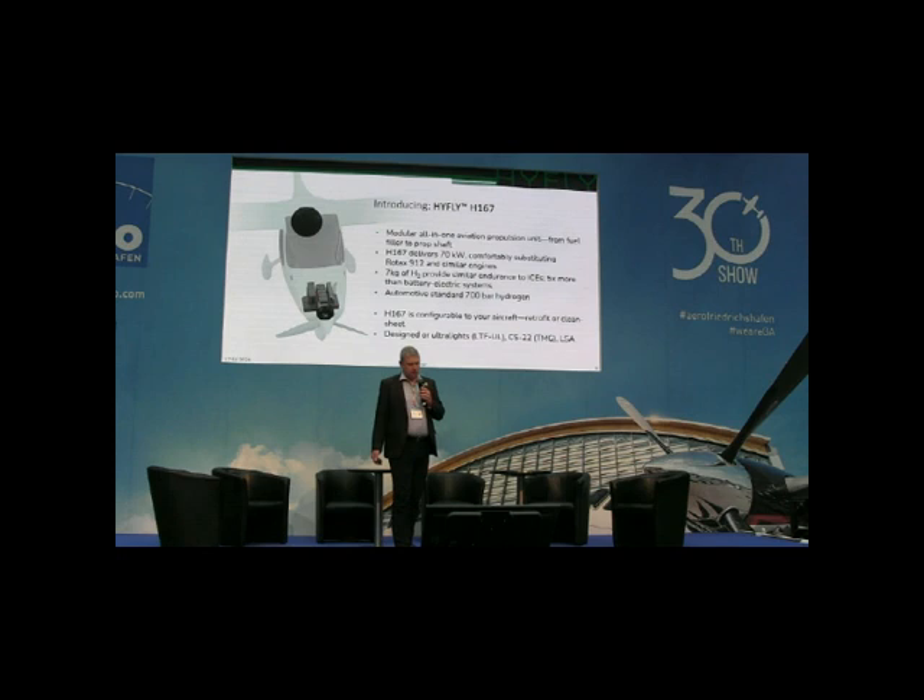I want to introduce you to the Hi-Flight H-167 hydrogen fuel cell system. It's a modular fuel cell system from the fuel tank to the prop shaft. The H-167 delivers a maximum of 70 kilowatts, so it is purposely designed to meet the requirements of current two-seat light aircraft, which are nowadays powered by the Rotax 912 — the most common engine in this category.